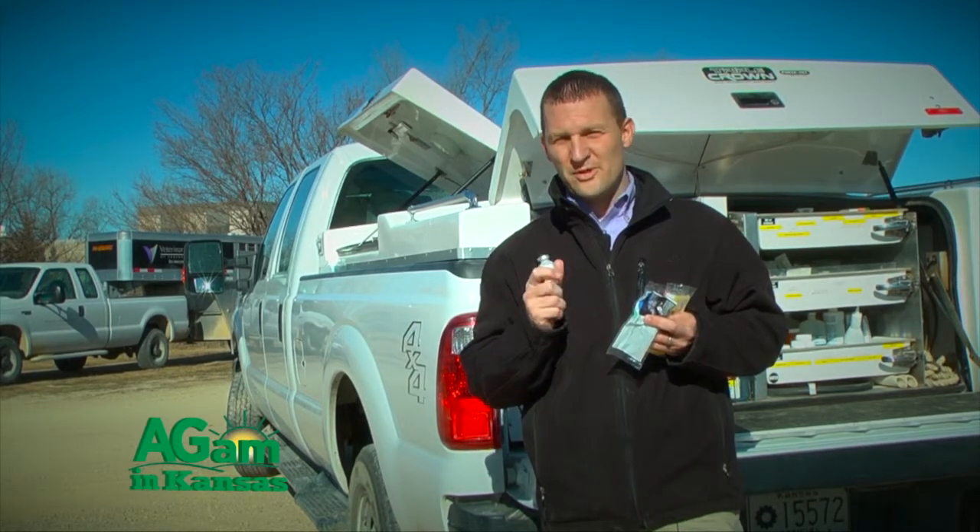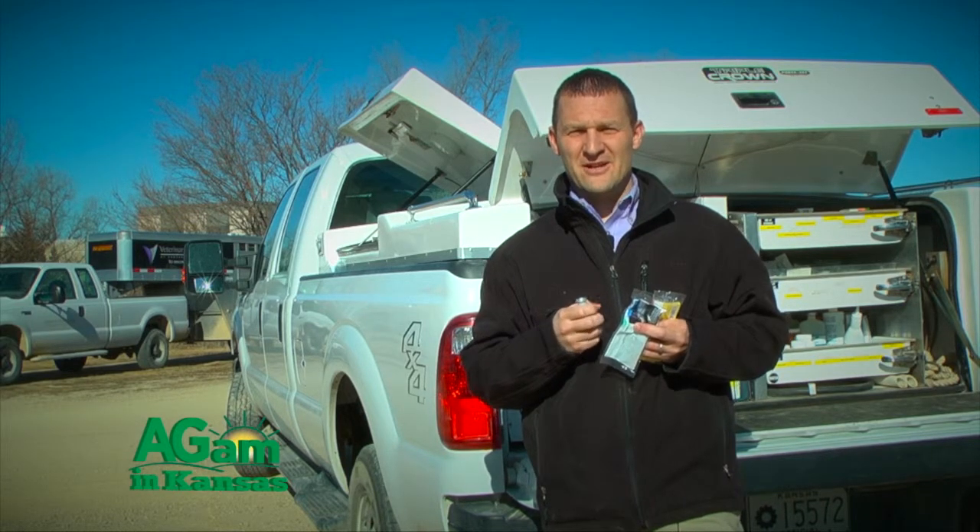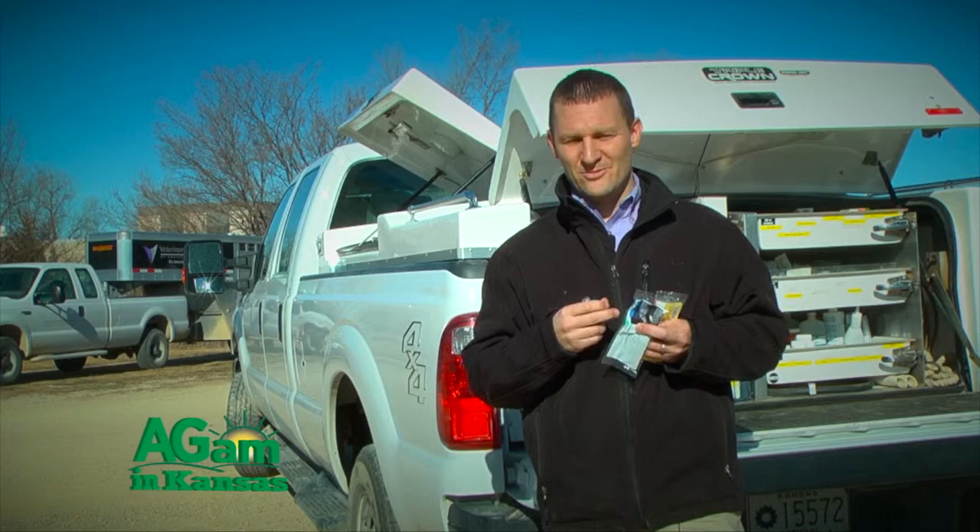That's a quick overview of vaccine safety and what to look for when buying vaccines — whether through your veterinarian or through different suppliers. I'm Dr. Chris Blevins, Kansas State University Veterinary Health Center, with Horsin' Around, and we'll see you around.